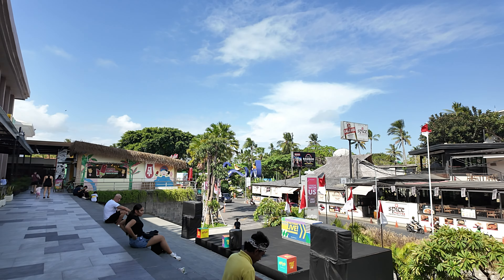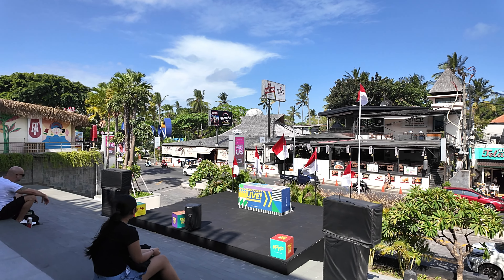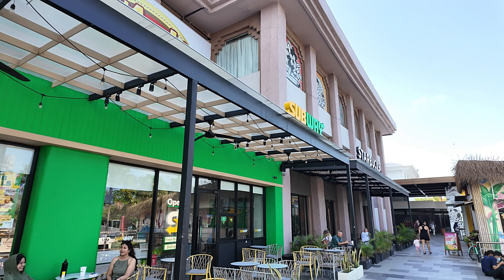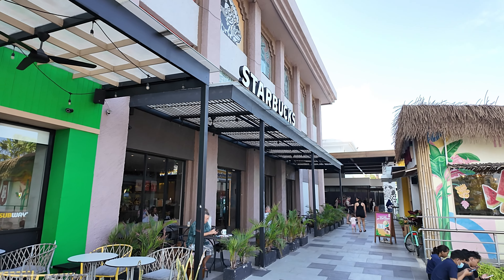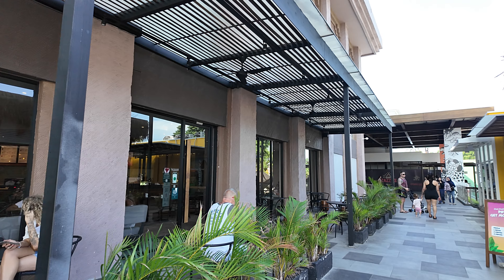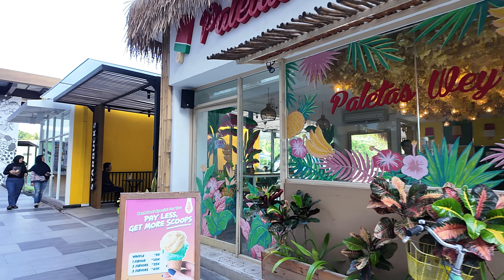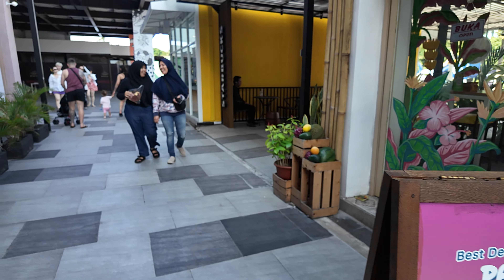I'm going to take the camera inside to show you around Discovery Shopping Mall. I'll also take the camera outside and show you the back, because it has a beach location with some very beautiful restaurants overlooking the Kuta Beach area. Let's get started. This is the main entrance here to Discovery Shopping Mall — good sized mall with two department stores, Sogo and Matahari. This is the street of Jalan Kartika Plaza, heading towards the airport on one side and central Kuta on the other.